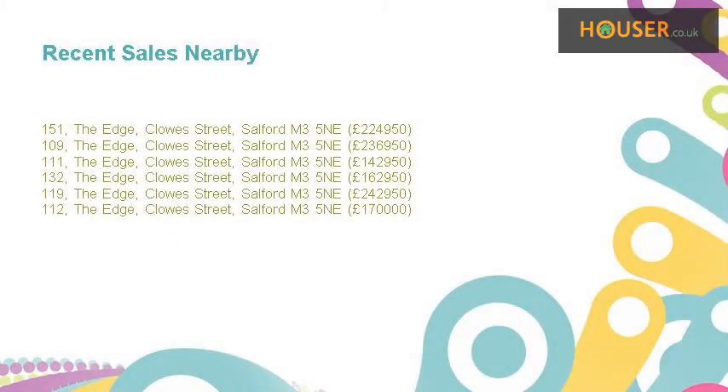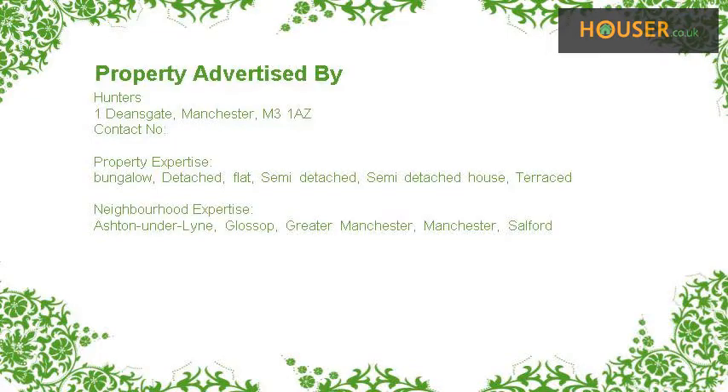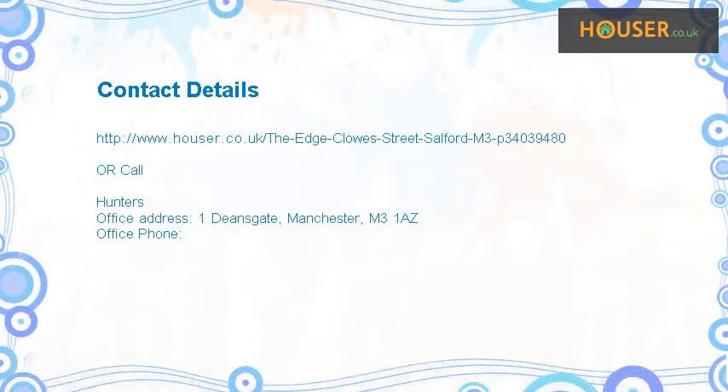Recent sales near this property are shown here with sale prices. This property is marketed by Hunters. They have expertise. For further details please visit the Hunters website.